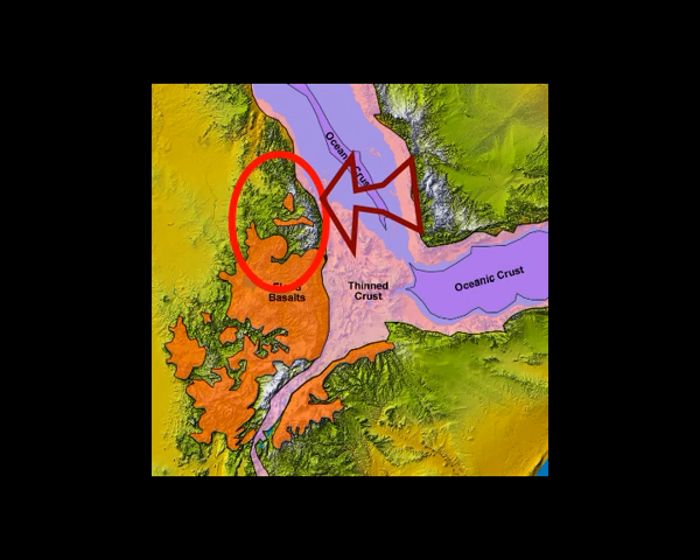Geology and topography play a huge role in what happens to these winds blowing off of Saudi Arabia. Essentially, they blow straight across and over the low-lying marine boundary layer above the Red Sea and are tripped by a small mountain range on the thinned crust region shown here and fall into the Danakil Basin where they heat up.